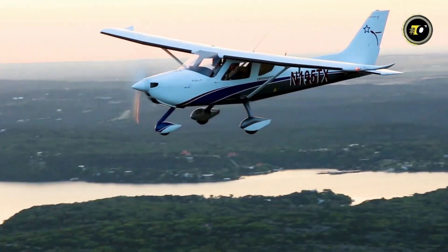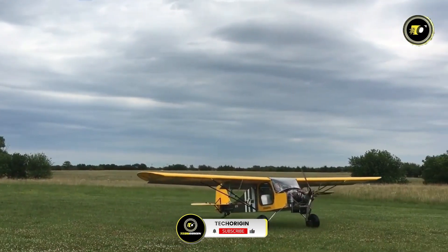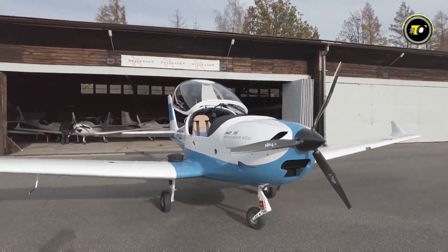Thanks for watching 15 ultralight aircraft that will blow your mind. These amazing aircraft show that great adventures are delivered in small, light packages. If you liked the ride, hit a like, subscribe, and hit the bell so you never miss a departure. Let us know your favourite ultralight in the comments — fly safe, and see you next time.